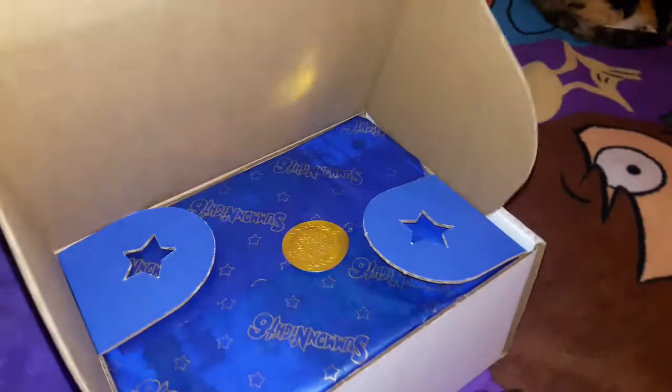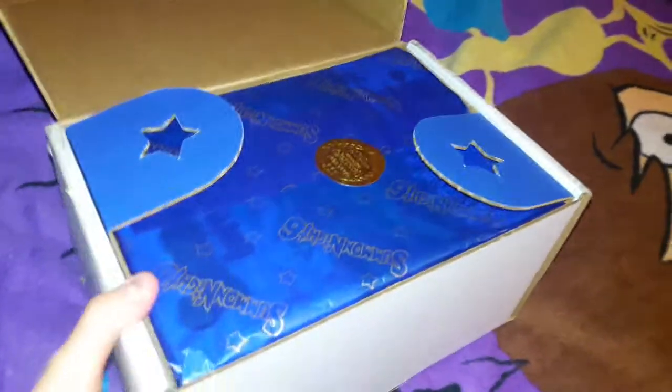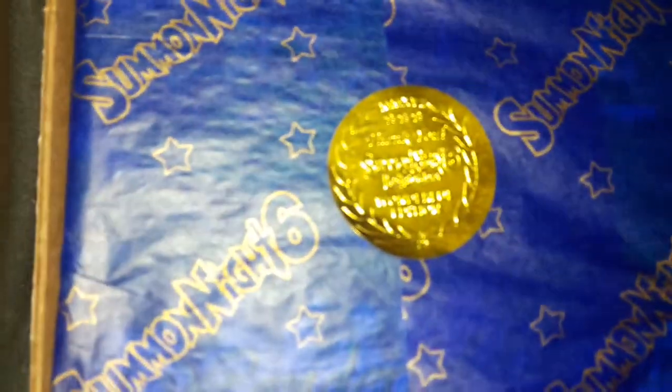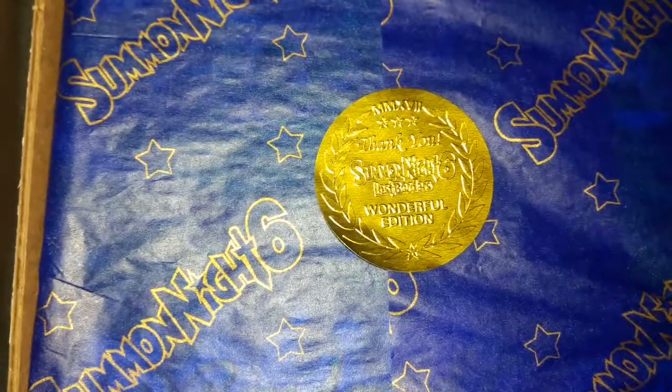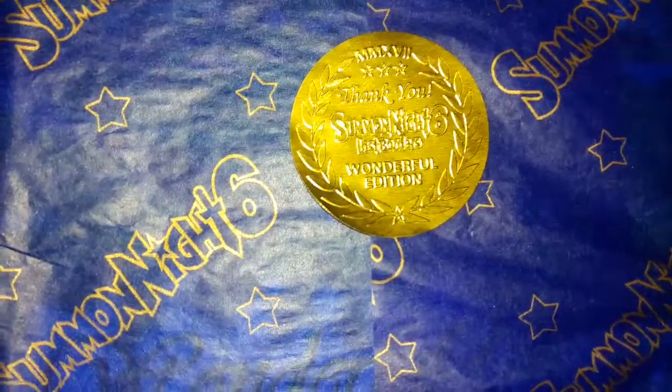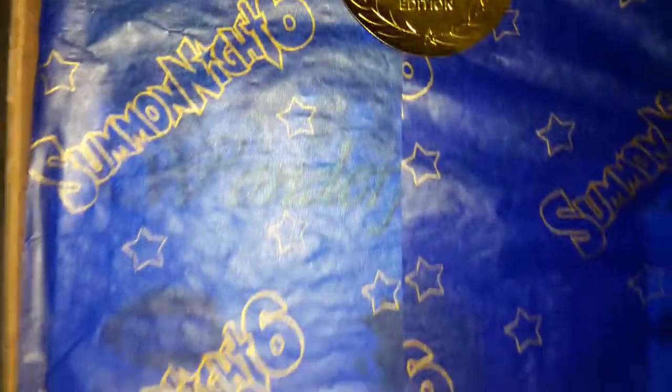Let's just go right ahead. Roman numerals for 2017. Summit Night 6 Lost Borders, Wonderful Edition. Nice wrapping paper.